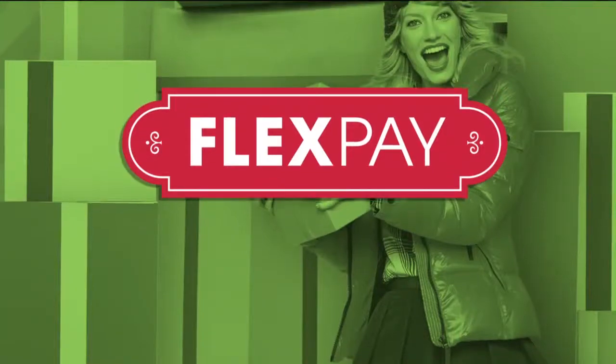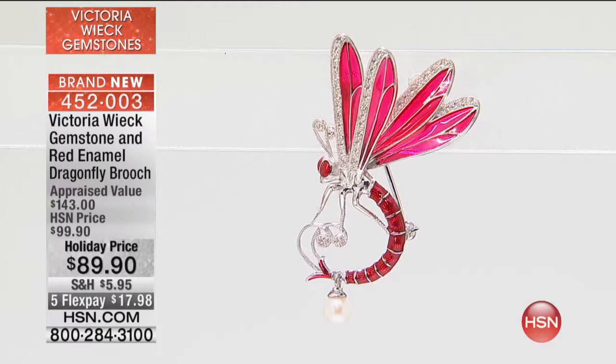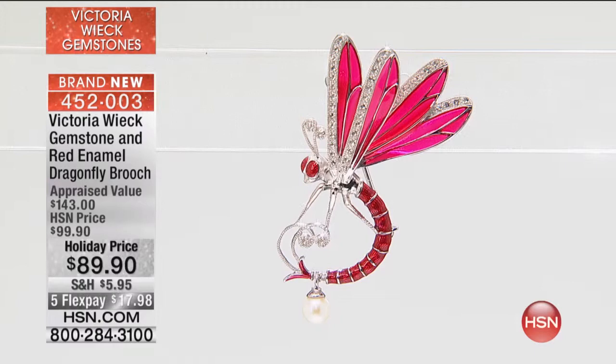We'll let you know when it is gone — it pretty much is. I love this design. Oh, me too. I love dragonflies first of all, and I love how playful it is. It's just such a perfect, sweet, special, wonderful new piece. I think this is a big future for you, Victoria.